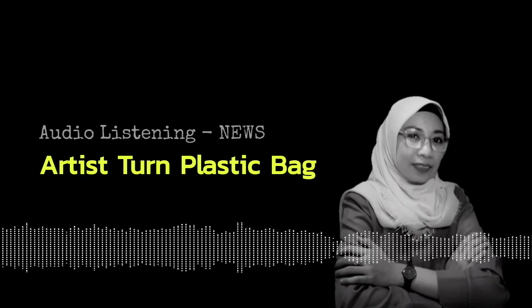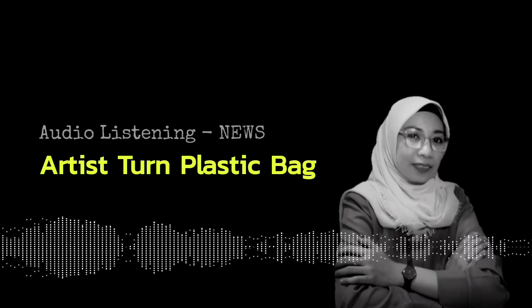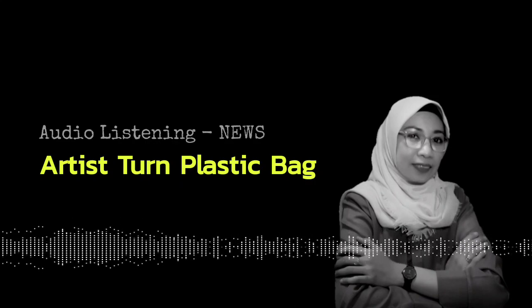Welcome to American Mosaic from VOA Learning English. I'm Katie Weaver.